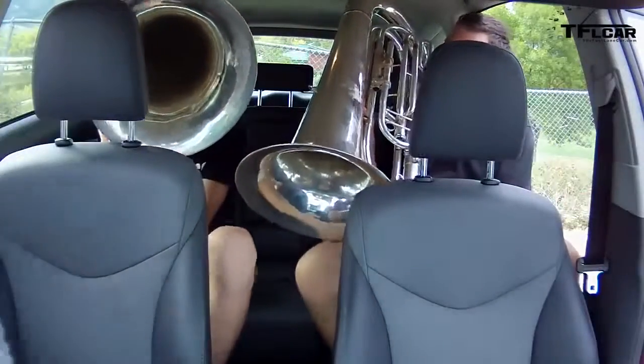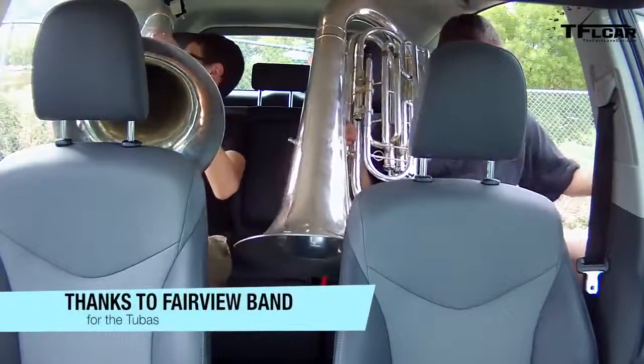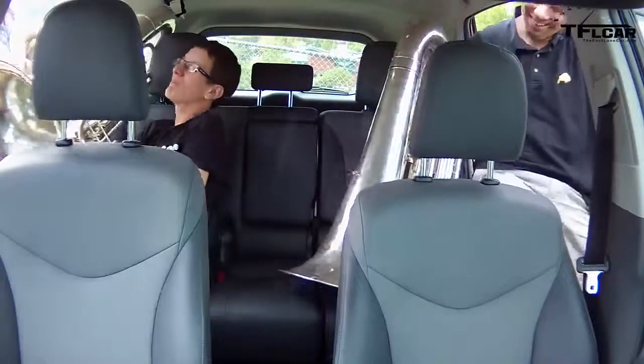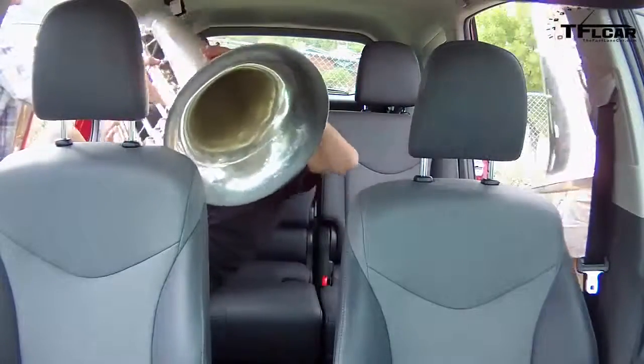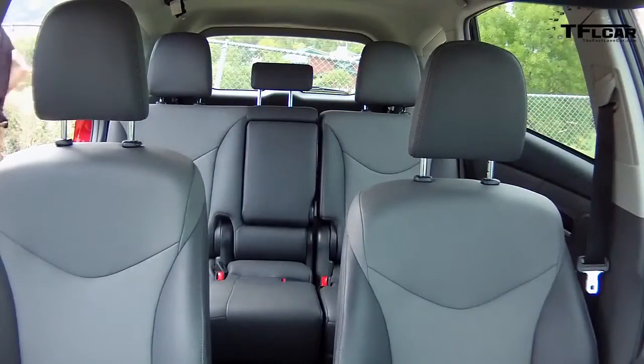That was more difficult this time. Are you alright? Are you okay, Tommy? I'm trapped behind the tuba — ow, oh god!